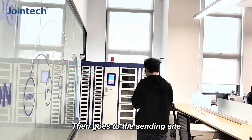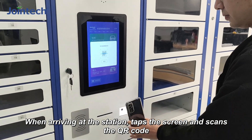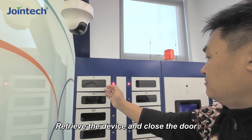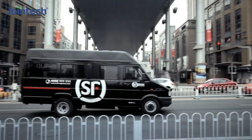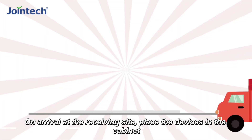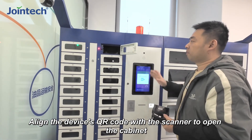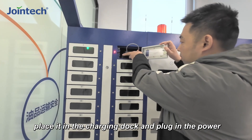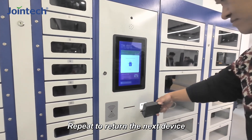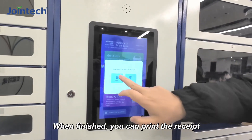The operator goes to the sending site. When arriving at the station, tap the screen and scan the QR card — multiple cabinet doors open at the same time. Retrieve the devices and close the door; you can retrieve devices of different models. Then transfer the devices to the receiving party. Part D: remove in. On arrival at the receiving side, place the devices in the cabinet, tap the screen, align the device's QR card with the scanner to open the cabinet, place it in the charging dock, plug in the power, and close the door. Repeat to return the next device. When finished, you can print the receipt.